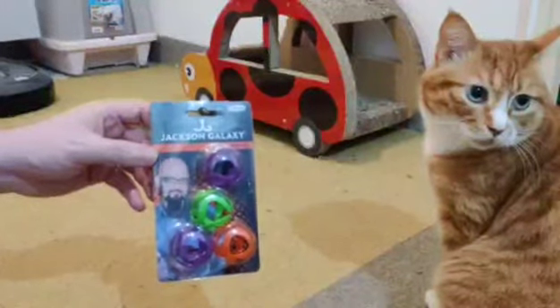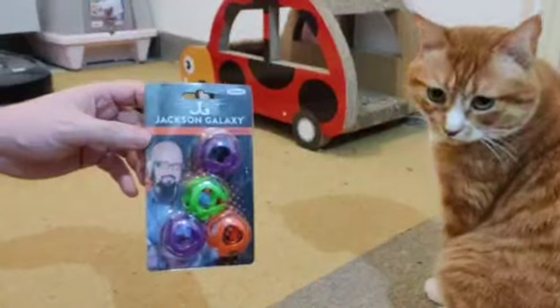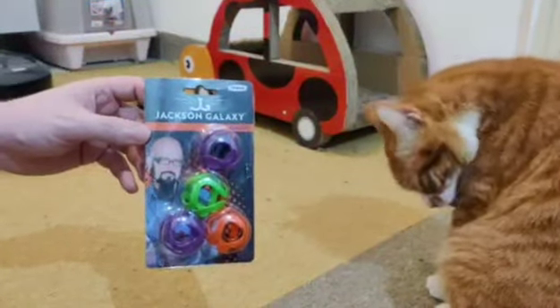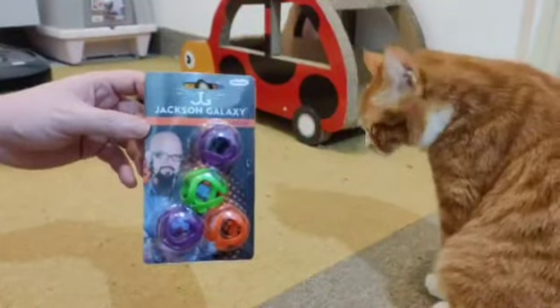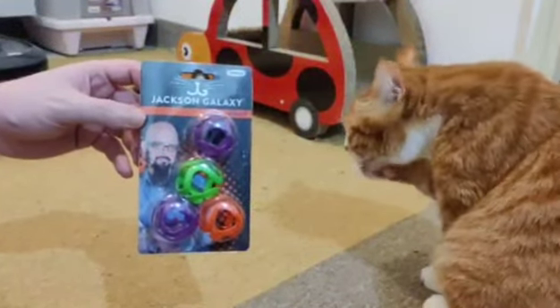Hi, welcome back to another video for our channel, C&T — Cats and Technology. Today we're looking at another product to see if the cats like it as a possible toy.